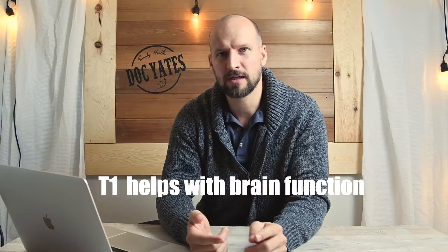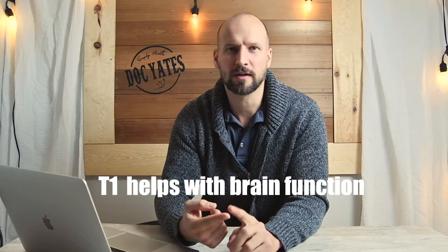T1, which is almost never talked about, can play a role in brain function. It's often found lower in clients with mood disorders, depression, and fatigue in studies. So all of this being said, it's pretty apparent as to why I often see such a benefit of prescribing NDT to patients over their synthetic T4 prescriptions.